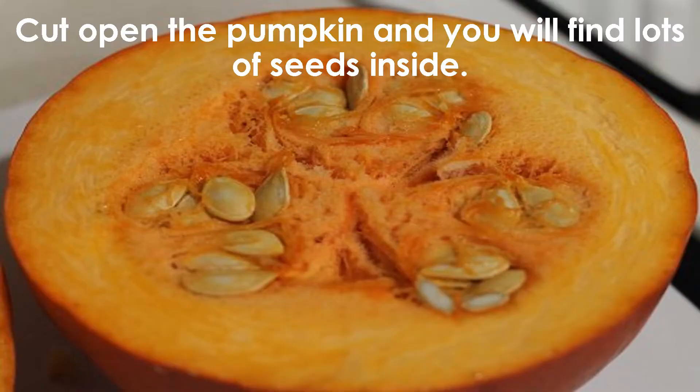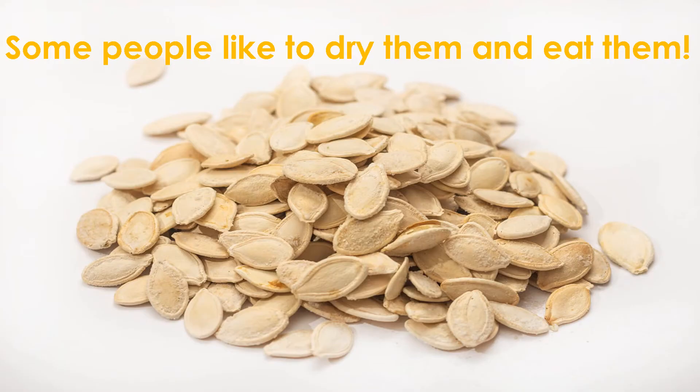Cut open the pumpkin and you will find lots of seeds inside. Some people like to dry them and eat them.